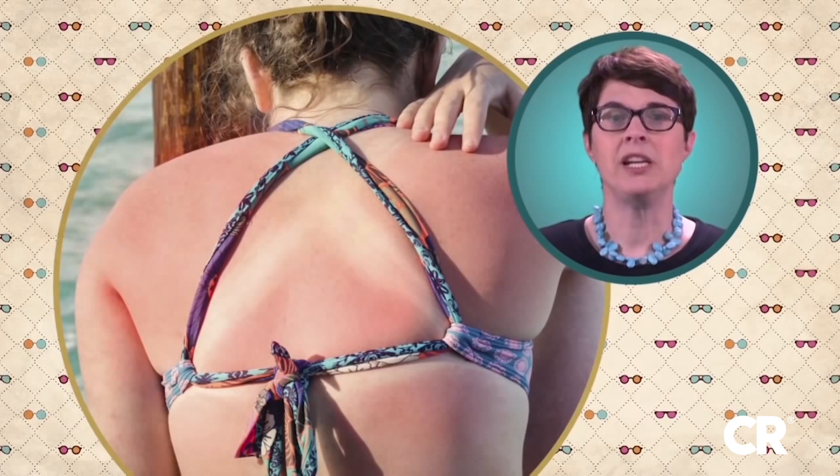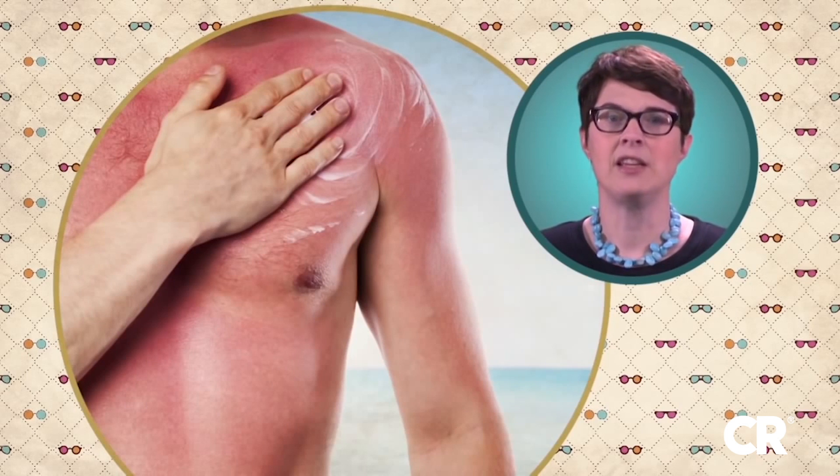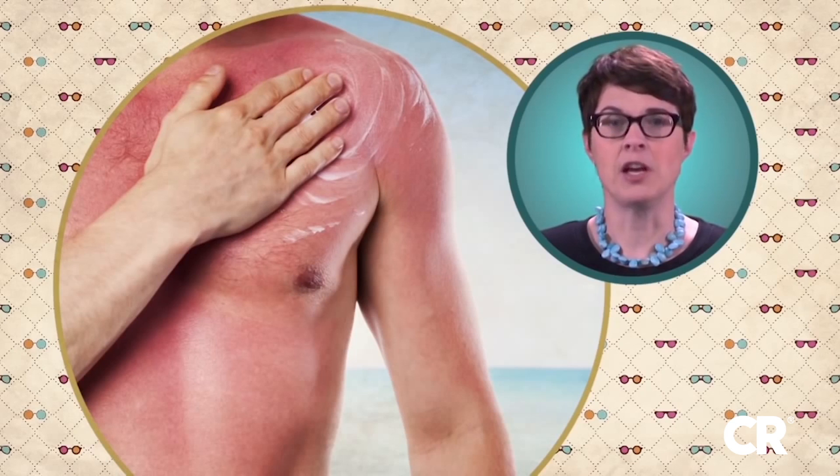Using twice the SPF does not give you twice the protection. In fact, the difference in protection between an SPF 50 and an SPF 100 is just 1%. And remember, no sunscreen blocks 100% of the sun's UV rays.